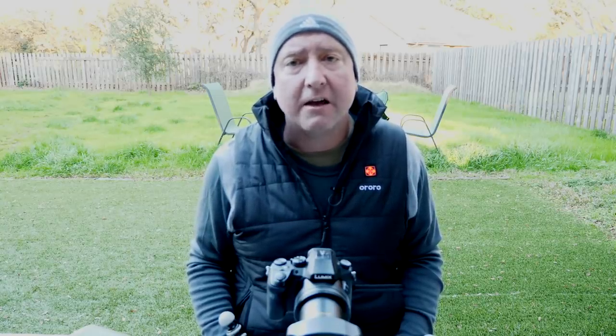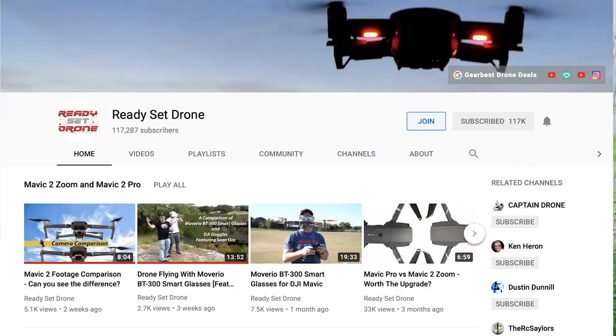Finally, I want to give a big shoutout to Phillip Ulrich, who has been helping me out with videos recently and put together a pretty amazing video. It's a demolition of a parking garage here in Austin — something you don't see every day. He did it at 60 frames a second, so you get a nice slow-mo shot of it. If you want to check that out, I'll put it up top. Jim, Jim, and Phillip all have one thing in common: they're part of the Ready, Set, Drone flight crew, a group that supports this channel. If you want to join, there's a button down below.